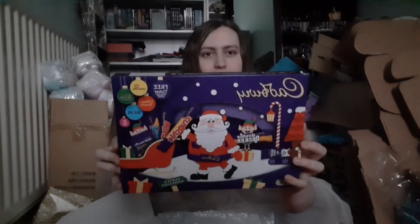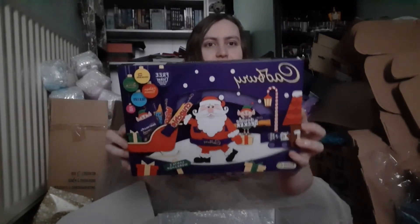Our next food item is this guy. It's a selection box and it's got a crunchie in it! I love crunchies so much, crunchies are so good. You get the little version of this for like a pound and this one is the more expensive one. It's got a crunchie — I'm very happy.